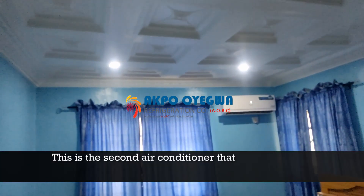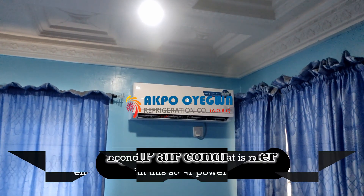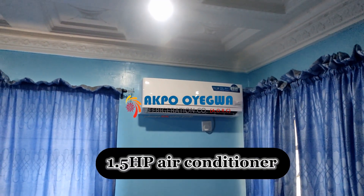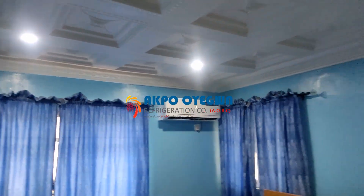Moving to the next room, we have the second air conditioner that is running efficiently with the solar power system. This air conditioner is 1.5 horsepower — it is a 1.5 horsepower split air conditioner, also running efficiently with the solar power system and being powered by solar.